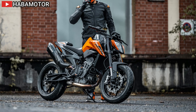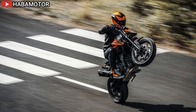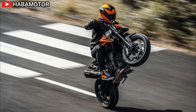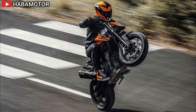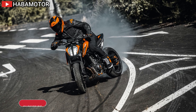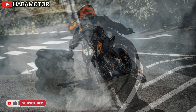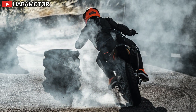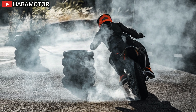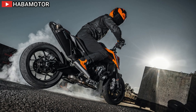The multicolor TFT display provides relevant information in an uncluttered manner, adapting its illumination to ambient light conditions. As the engine revs up, the display bars change color, adding to the dynamic experience. The KTM 790 Duke boasts purposeful naked styling with aggressive lines. LED headlights ensure visibility, with LED strips serving as running lights during daylight hours.